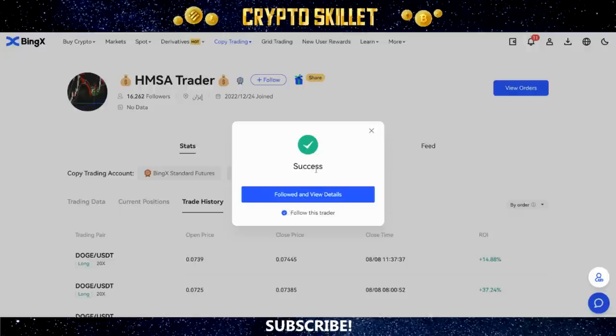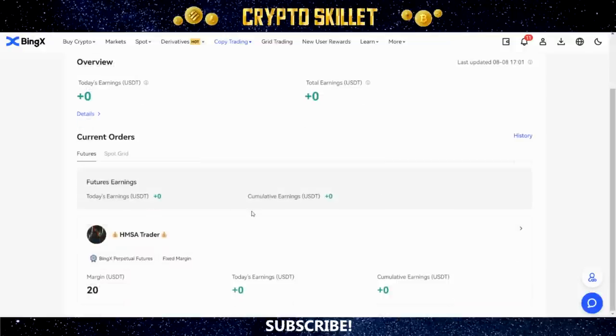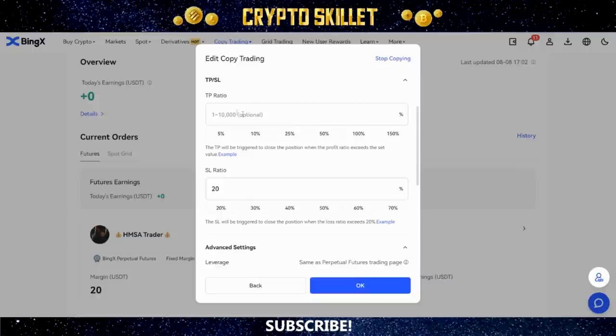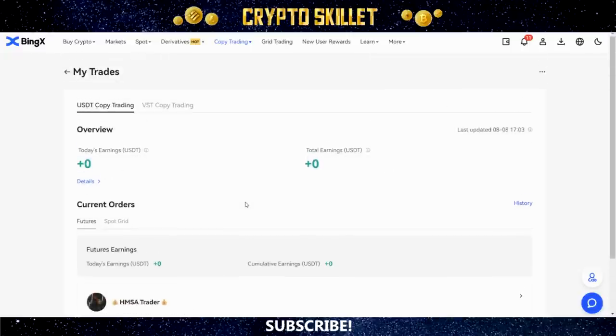Once you've got your stop loss, take profit, and margin amount set, read through the copy trading instructions and then click Copy Now. There we go — it was successful and I've now followed this trader. Clicking View Details takes me into my copy trading area, which shows today's earnings, total earnings, and any traders you're following. It shows your margin and earnings for each trader. You can go and edit these settings at any time by clicking on the trader, and you can stop copying a trader by clicking Stop Copying.